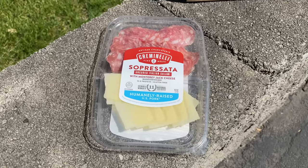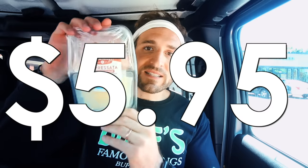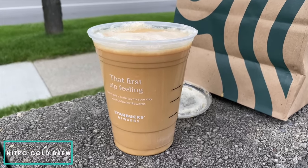A sneaky keto-friendly snack you can find at Starbucks is the Creminelli Sopressata Uncured Salami and Monterey Jack Cheese plate. It's $5.95 and the entire plate has zero grams of carbs.